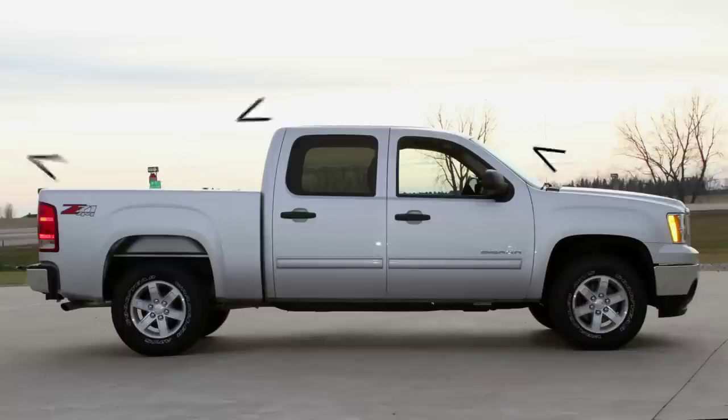A tonneau cover is one truck enhancement accessory that pays for itself by immediately providing its owner with better gas mileage, and over the long term will continuously yield a great return on investment.